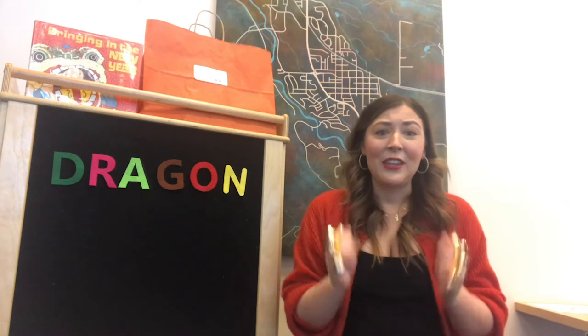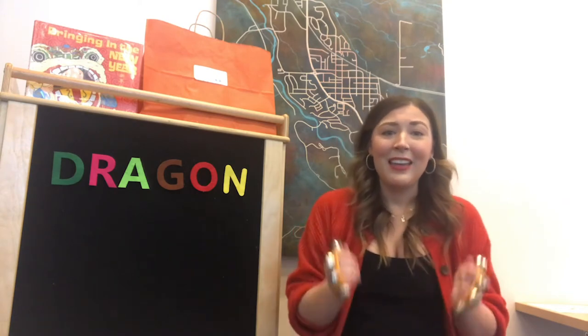Cheer, cheer, cheer the year, a new one's rough begun. Celebrate with all your friends, let's go have some fun. Clap, clap, clap your hands, a brand new year is here. Learning, laughing, seeing you clasping through another year. Good job everyone!